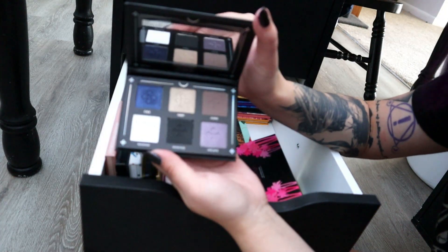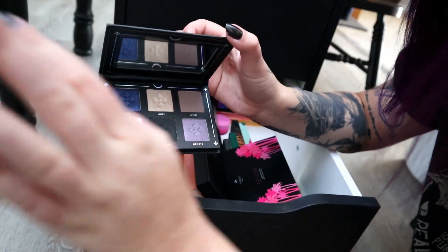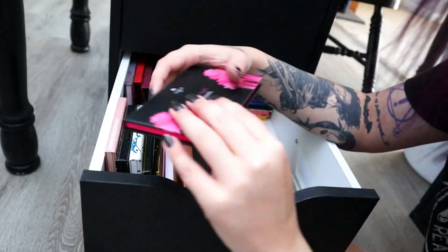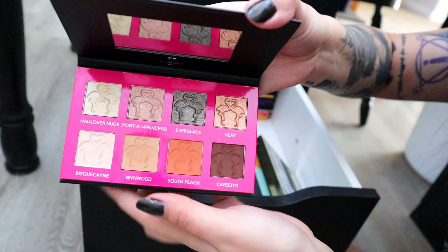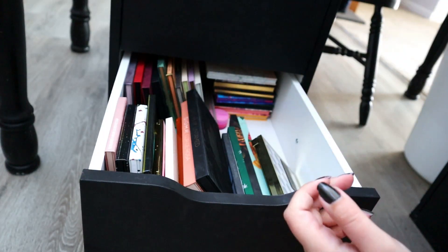I'm going to declutter this little Lovecraft Beauty palette — I haven't used it. I really meant to — I got it in a subscription box — but I have not used it, so I clearly don't need it. This little Shayna B Miami palette was really cute and I love the kind of see-through shimmer shades. But again, I used it once, I got it in a subscription box, and I haven't used it, so I'm going to declutter this one as well.